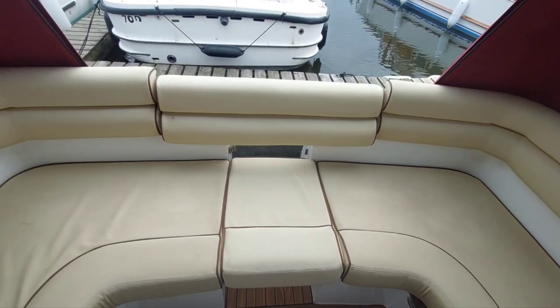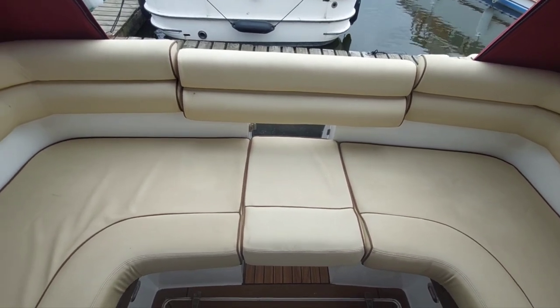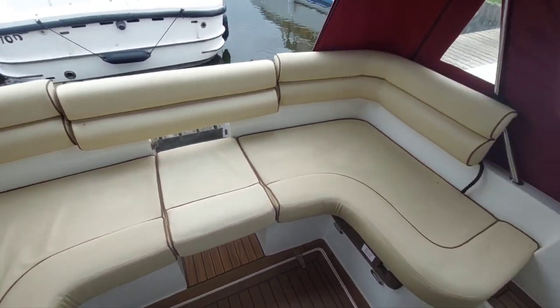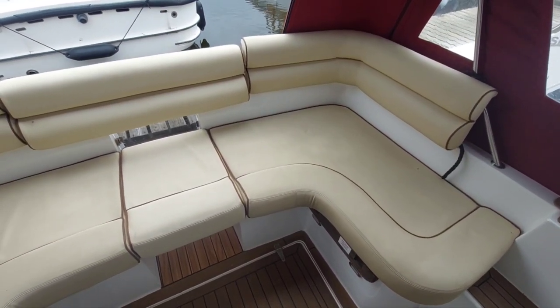On board now — entrance is through a transom gate which I've come through. I've just put in place a back cushion and seat cushion just to show you that you've got a fantastic amount of socializing space at the back. The material is all in really good condition, looks very clean and very tidy.